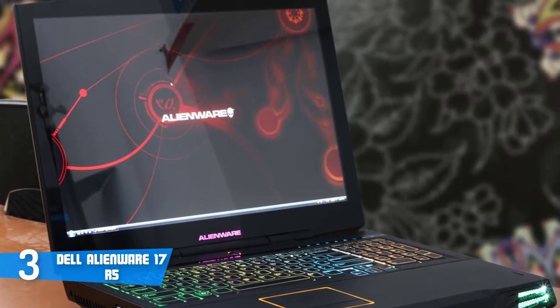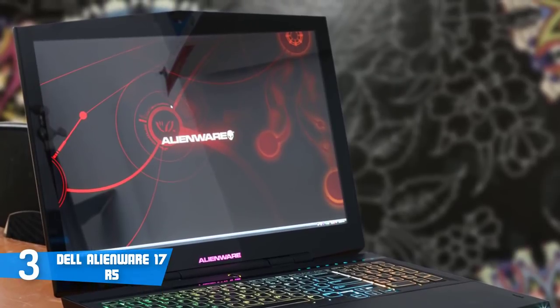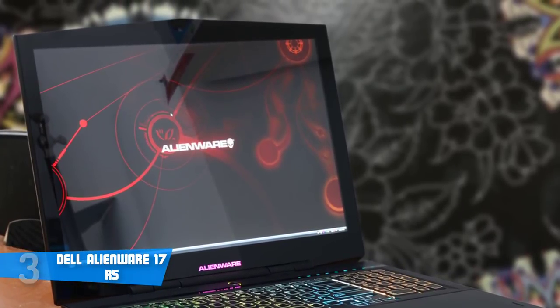Overall, if you take into consideration price and performance, the Dell Alienware 17 R5 could be your best choice.